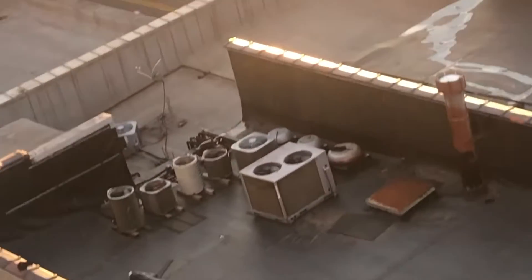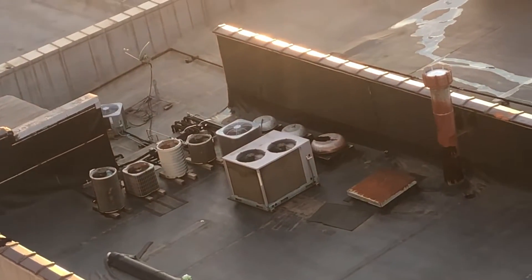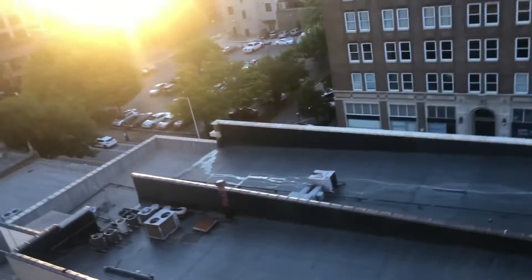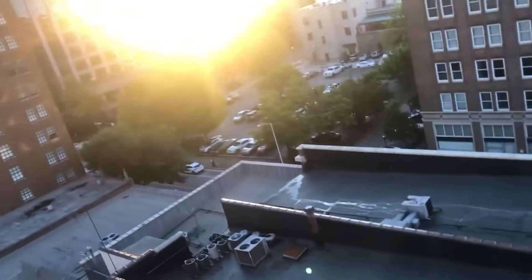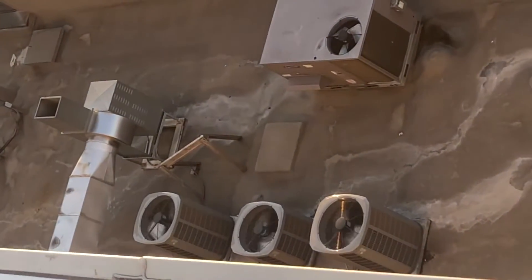The ones currently running right now are that Comfort back there, that CKC, that Gemini, and that Carrier right there. On all three American Standards.